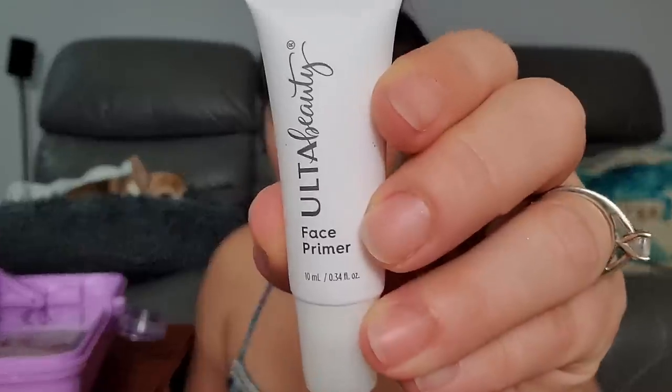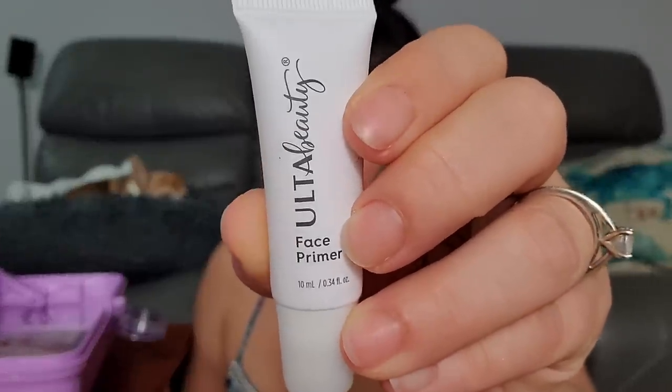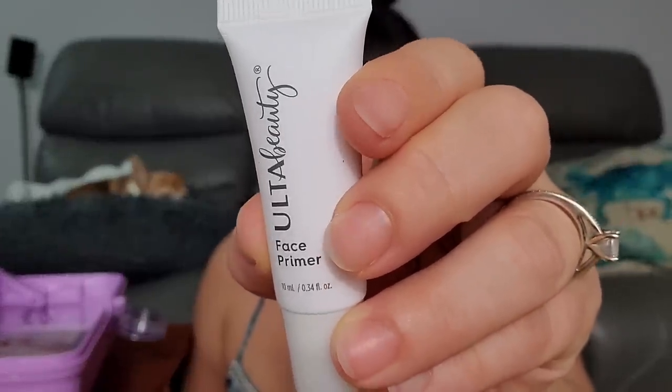The first thing I'm pulling out is an Ulta Beauty face primer. I don't use face primer, but I might send this to Becca because she uses it. I rarely wear foundation. Let me know in the comments if Ulta's makeup is good or not. I mean, if the caboodle is basically $20 on its own, the stuff inside is almost free.